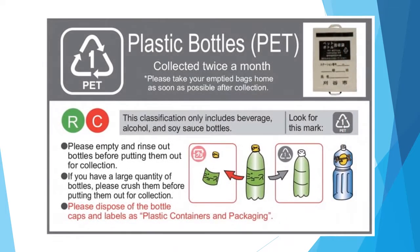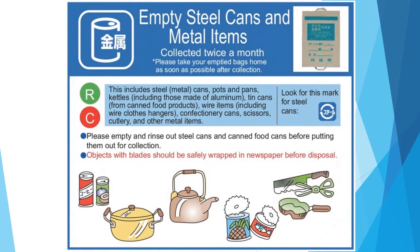Next, pet bottles: put pet bottles for beverages in the designated collection bag. The cap and label are plastic containers, so separate them. Empty can metal: put steel cans, etc. in the designated collection bag.